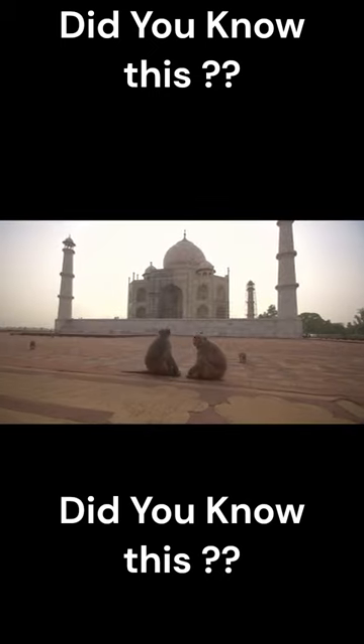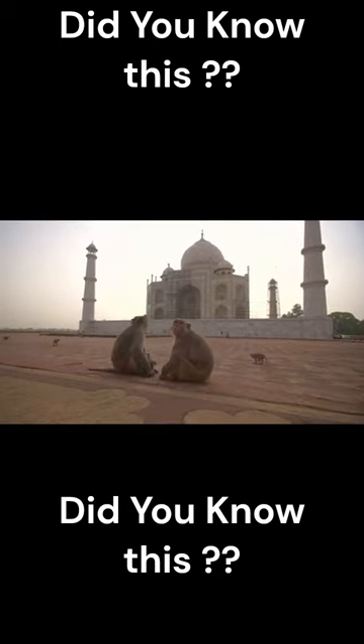In 2007, the government of India has been spending a huge amount to restore the original beauty of the Taj Mahal. The Taj Mahal was originally covered in precious gems and stones, which were later plundered by invading armies.